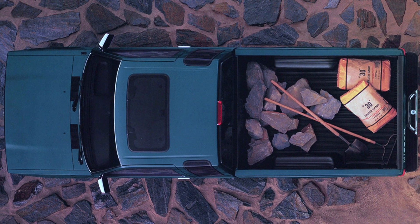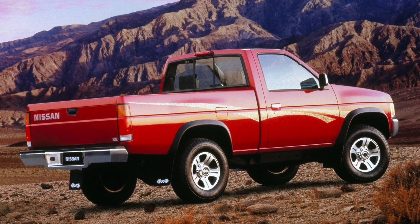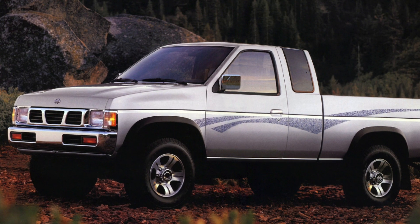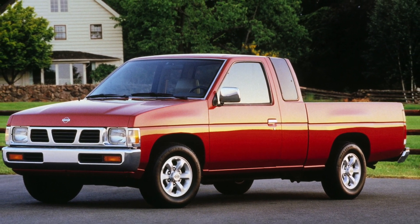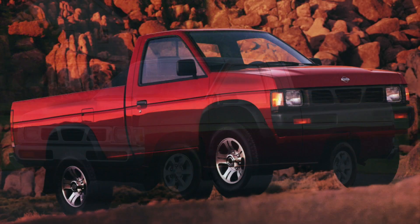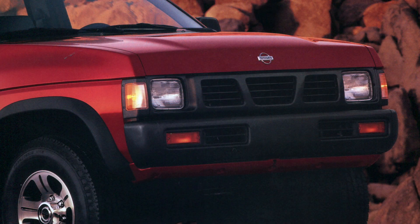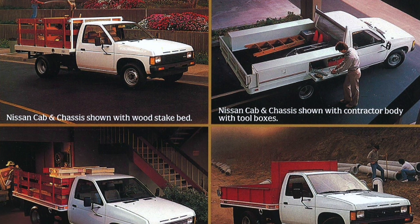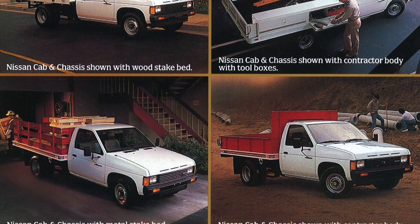Production of the Hardbody trucks lasted from around 1986 and a half all the way to the final run in 1997. There was even a documentary produced in 1997 called 'Hands on a Hard Body' that documented contestants to see how long a person could keep their hands on a Hardbody truck — the final standing person won the truck. It's a pretty cool documentary, so definitely check it out.